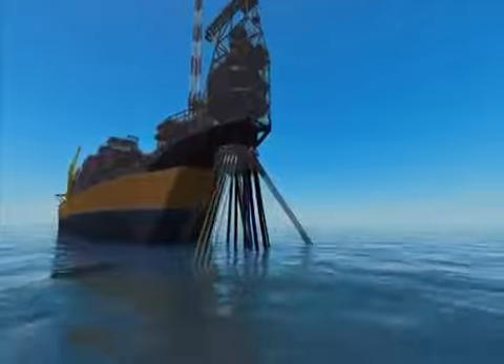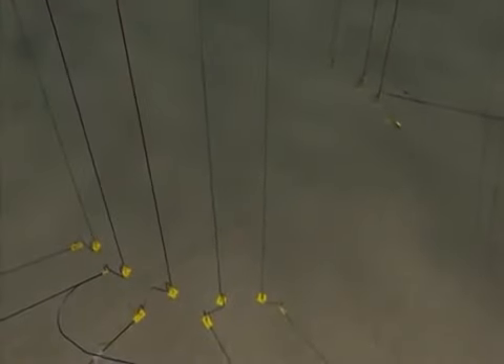What makes this project particularly challenging is that it's located in two kilometres of water. It takes a remotely operated vehicle, or ROV, around two hours to make a journey that's taking us only ten seconds.